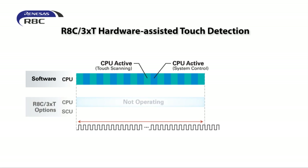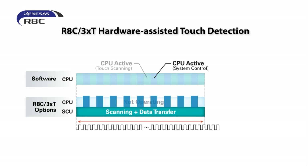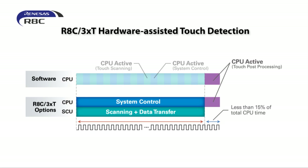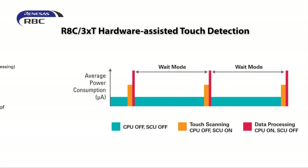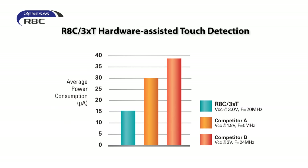In the case of RHC3XT, the automated scanning and measurement capability of the SCU allows the CPU to be stopped completely during scanning or perform other operations. The CPU is used only for the post-processing, which is around 15% of its total usage. The sensor control unit can operate in wait mode and, combined with the power saving modes of the RHC, the average power consumption for scanning can be kept lower than 20 microamps per channel.